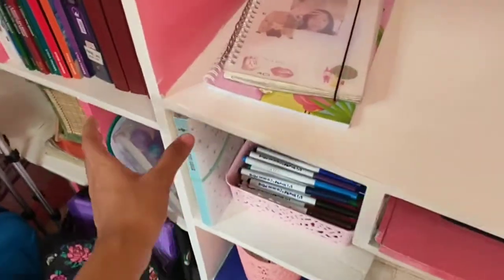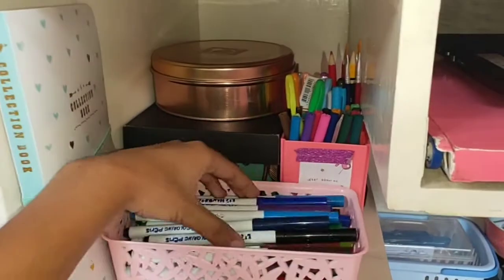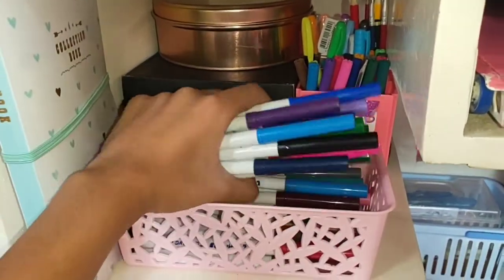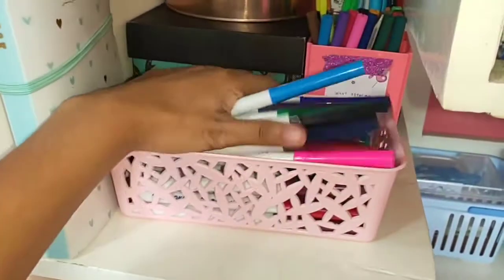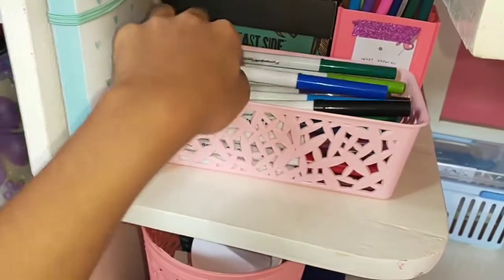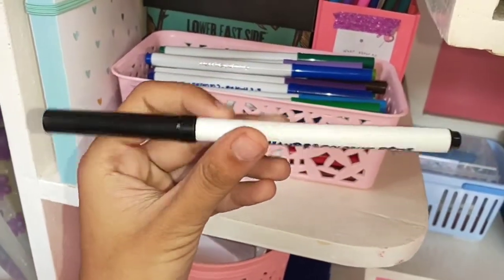At the side I keep a bunch more stuff. These are all the markers I use — this is a combination of Crayola Super Tips and Little Hands coloring pens.